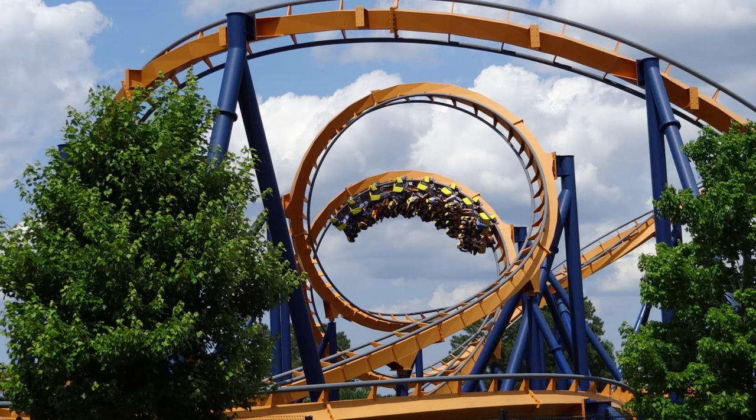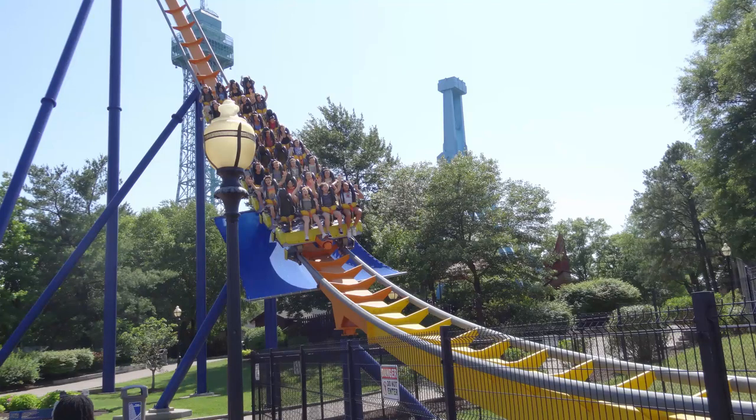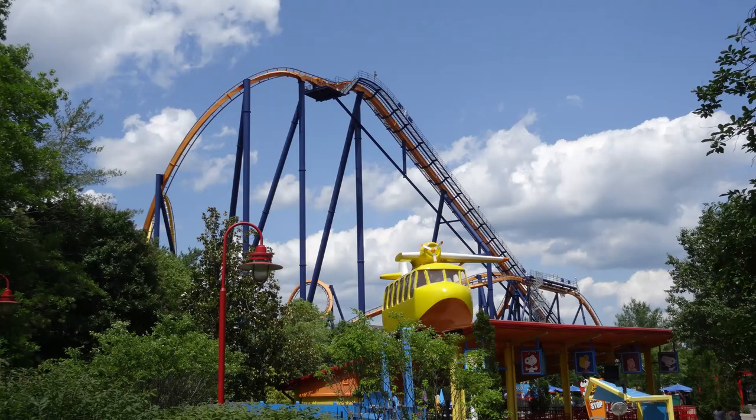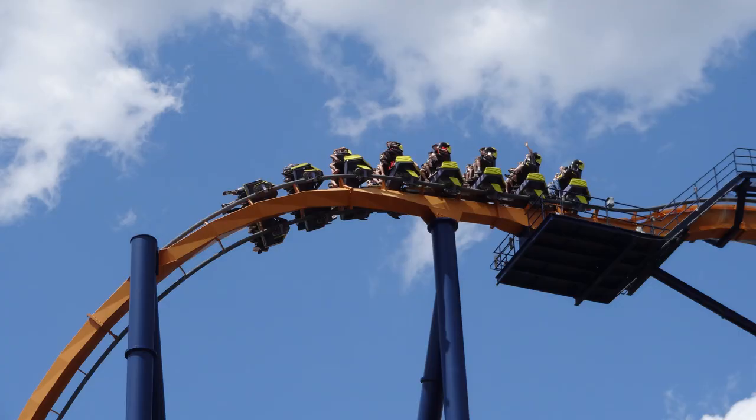Specifically that section after the mid-course brake run where you have the interlocking corkscrews gets pretty rattly. But the track overall felt really super smooth and it was a very enjoyable ride experience. I got four rides altogether on Dominator while at King's Dominion and enjoyed every single one. One ride had quite a bit of headbanging and was a little uncomfortable, but overall it was a very intense, fun, and smooth ride — with even a little pop of airtime coming off the mid-course brake run.